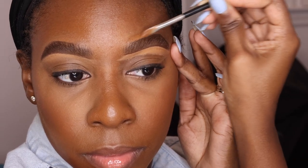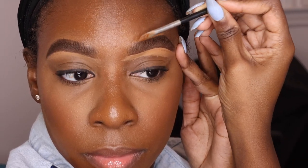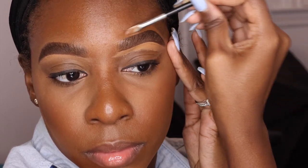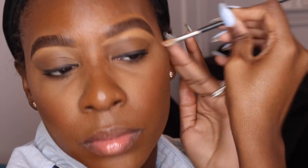Then I like to go in with my foundation shade — yes, I just think it flows way better when I use my foundation on the top. So that's what I'm cleaning up the top of my brows with.